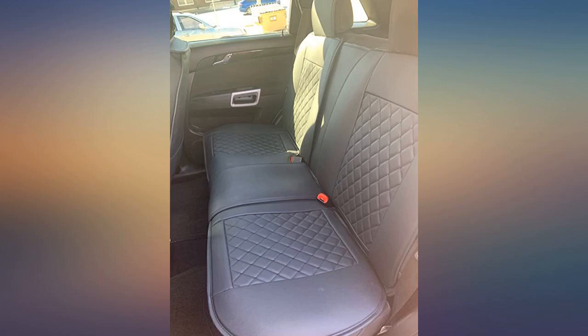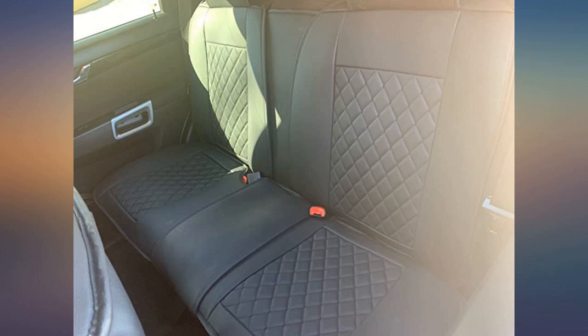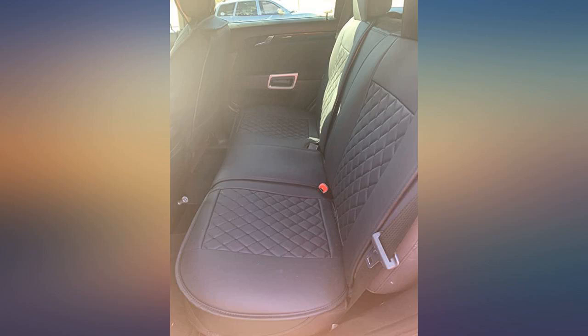The covers look great in my car and were easy to install. We really love them. Wished we had bought one for the back seat too. Feels like a new truck now.